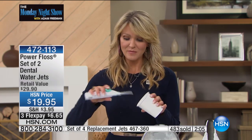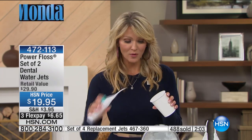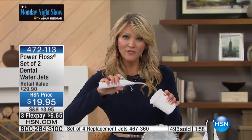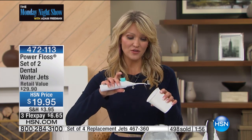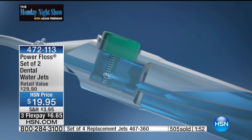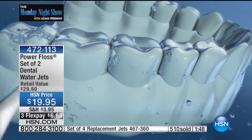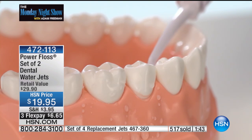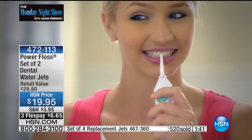Lots of power. Listen to how powerful that unit is — it's going to give you that power. You choose the pressure based on how hard you're pushing against that little pump, and you can choose the angle you want. If you want cleaner teeth, that's what this is all about.